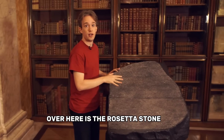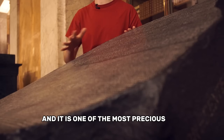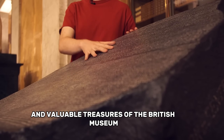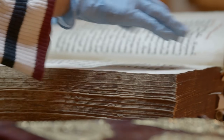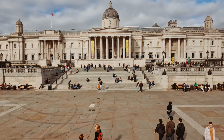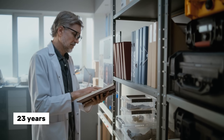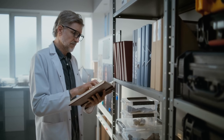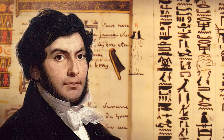Over here is the Rosetta Stone. It was the key to understanding Egyptian hieroglyphics and it is one of the most precious and valuable treasures of the British Museum. In 1799, French soldiers discovered a black stone near the Egyptian town of Rosetta. They had no idea they'd just found the key to a dead language. 23 years later, a brilliant linguist named Champollion decoded it and ancient Egypt came back to life.